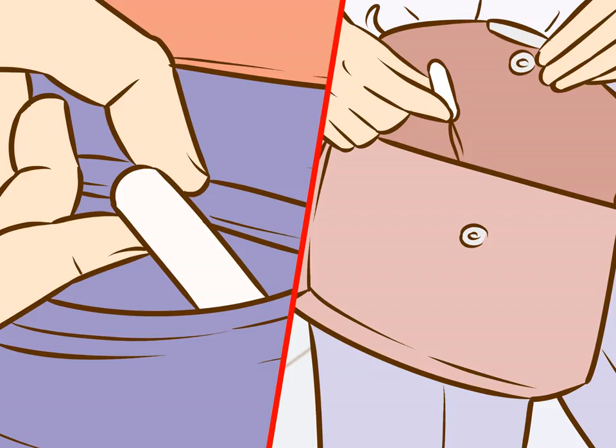How to sneak tampons and pads into the bathroom. Sneaking tampons, pads, and liners into the bathroom allows you to manage your period privately without alerting co-workers, friends, and family members that it's your time of the month. There are numerous creative ways to sneak feminine products into the bathroom based on your personal style and preferences.